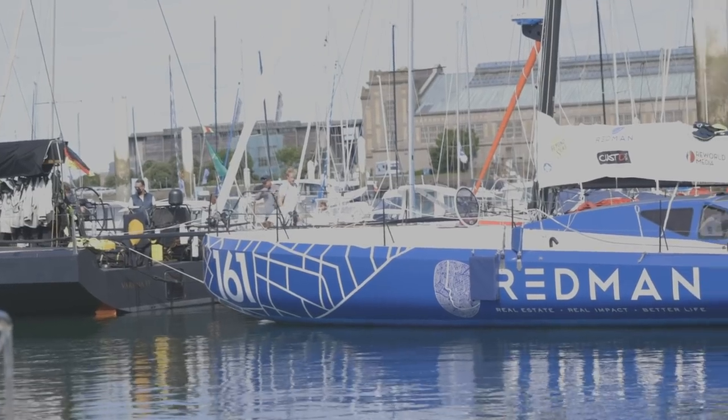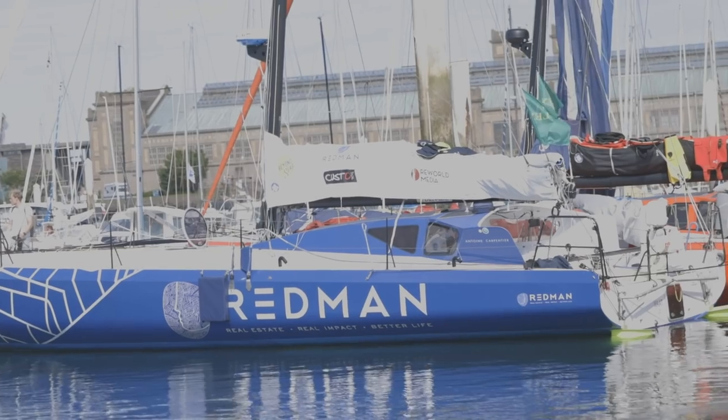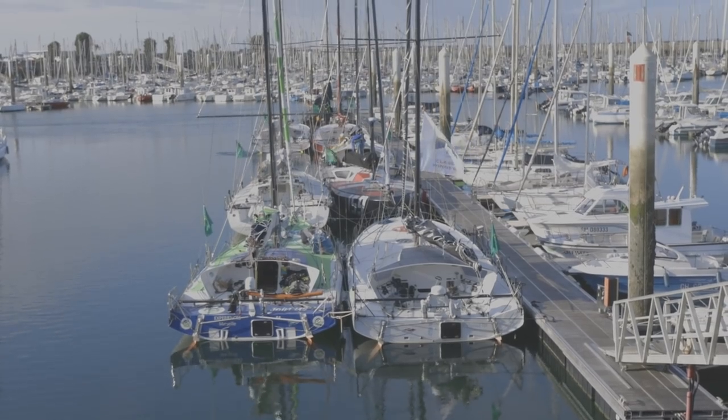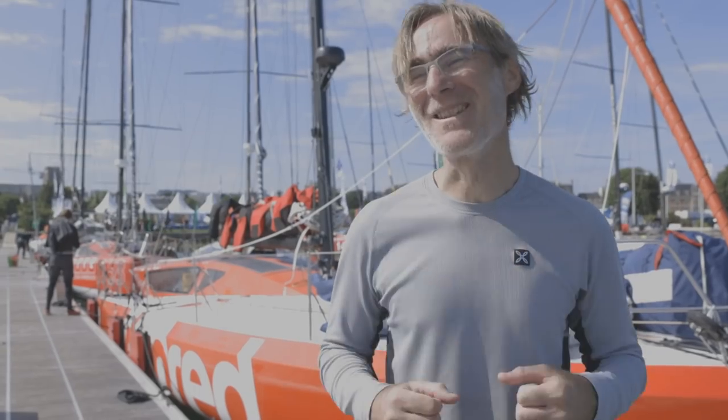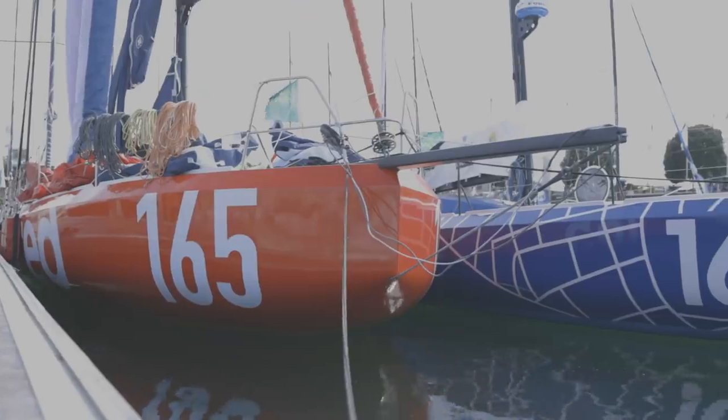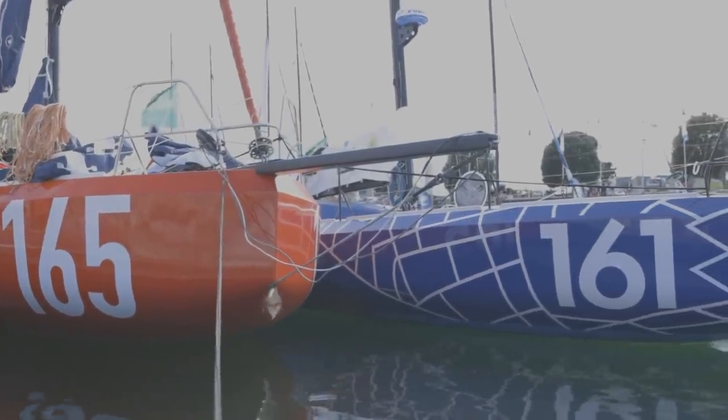These boats are quite simple in their architecture. There are no foils, no canting keel, no complicated items. So you have to focus on what is essential, on the core of the design, and that's really cool. From the dock perspective, the thing that really stands out is this scow bow.